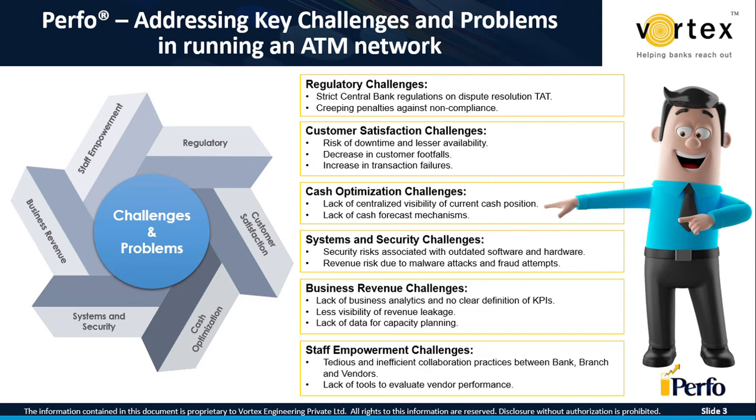There are security risks associated with outdated software and hardware, necessitating the need for proper asset management. There is also revenue risk due to malware attacks and fraud. ATMs add up to the challenge from a business standpoint — the lack of business analytics and no clear definition of KPIs results in less visibility of revenue leakage. Data analytics could help in capacity planning and strategic relocation of ATMs. Finally, tedious and inefficient communication and collaboration between bank branches and vendors results in lesser ATM network availability.